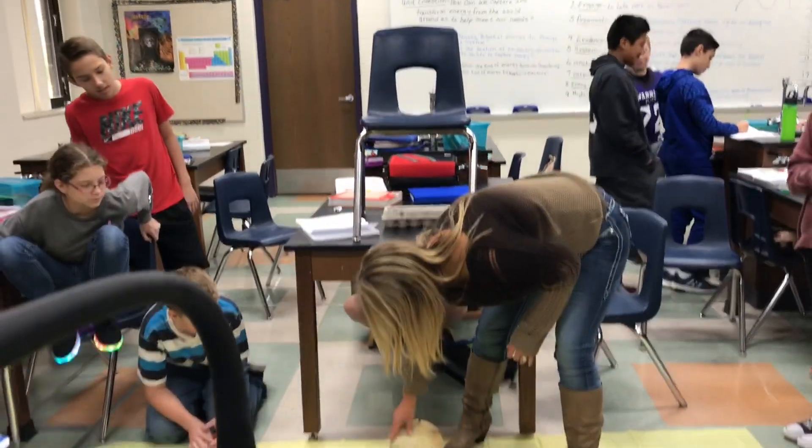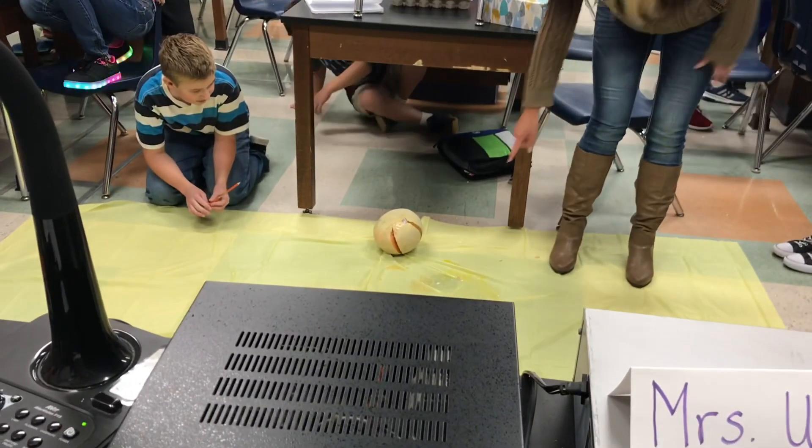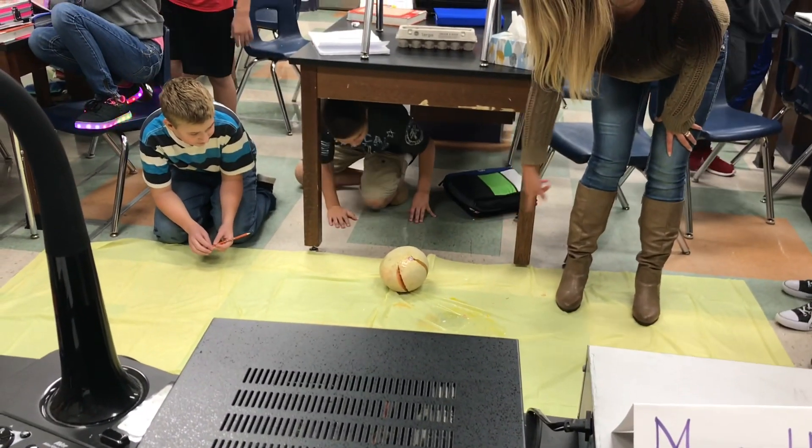All right. Well, we did get three different cracks, and if you look closely, some of the seeds on the inside did come out.